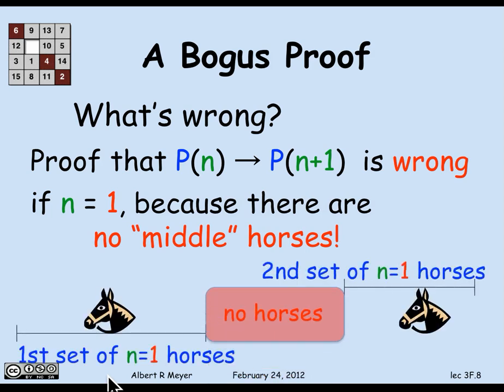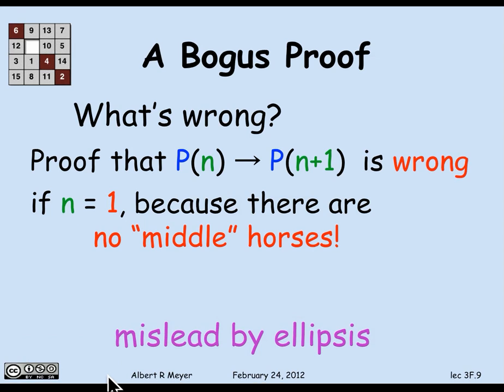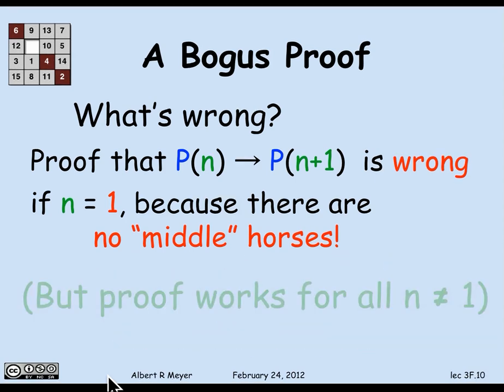n plus 1 is 2, so there's a first horse — that's the first n horses — and then the second set of n horses is the other horse. There are no middle horses that they both have a color in common with. So the proof broke there. The only fallacy in this proof was that it didn't work when n was 1.